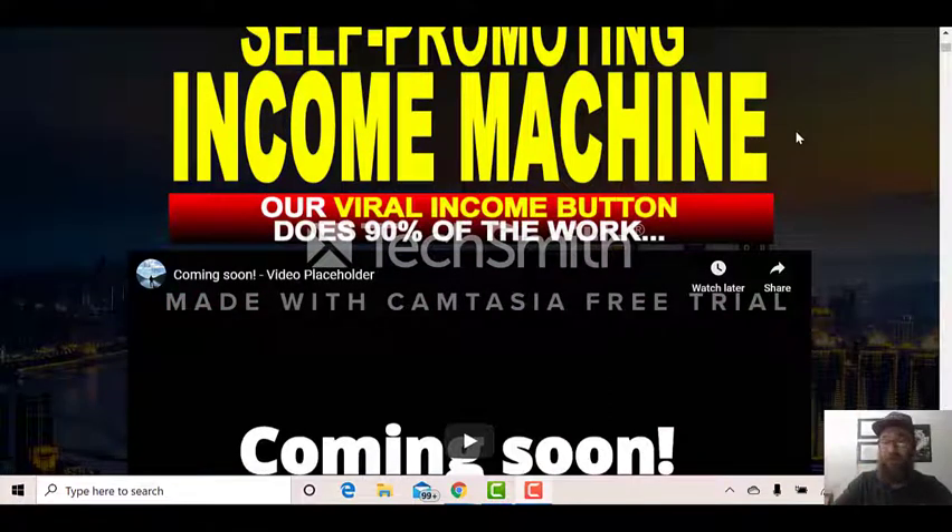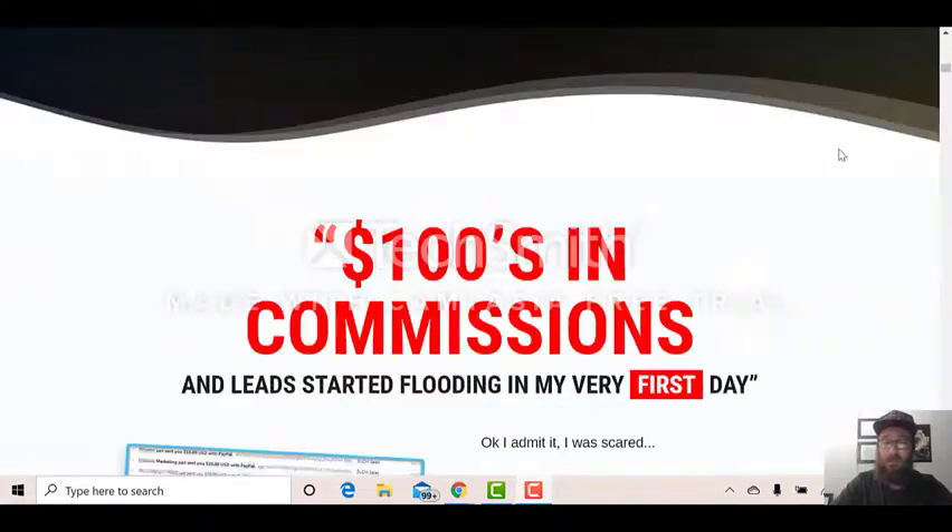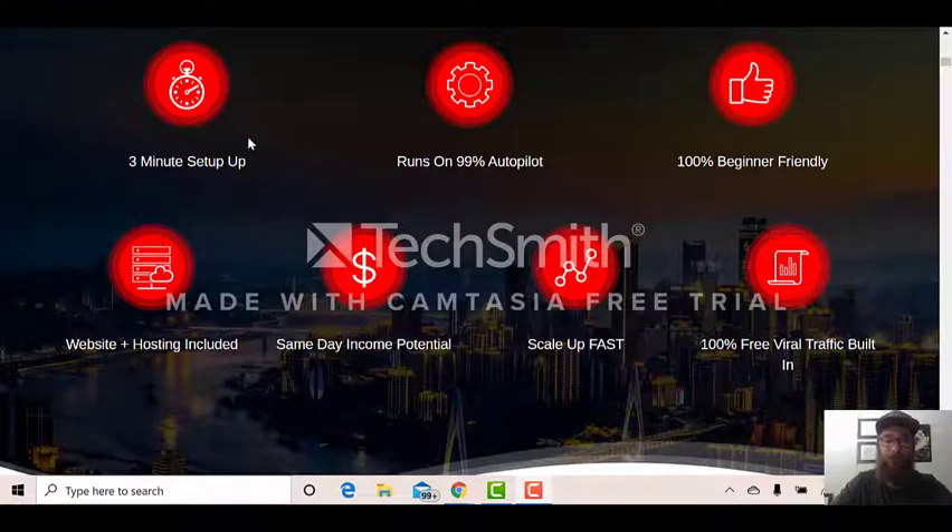I've put together a bonus package for you. I don't do this too often anymore, but when it's something I really love like this, I had to show you what's going on. So look at some of the stuff here — it's a three-minute setup, which is true, runs on 99% autopilot, which is true. All you've got to do is give it a little bit of a head start, and I'll show you how to do that with my bonus package. It's 100% beginner friendly.